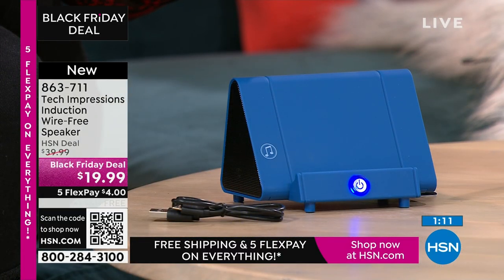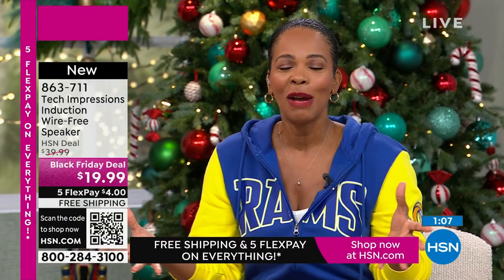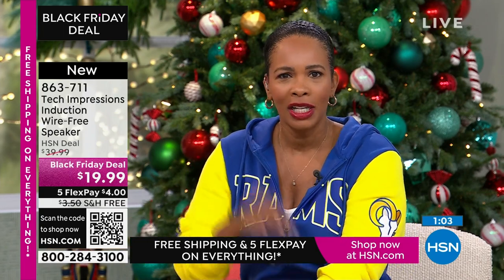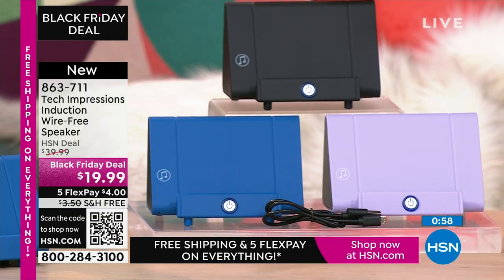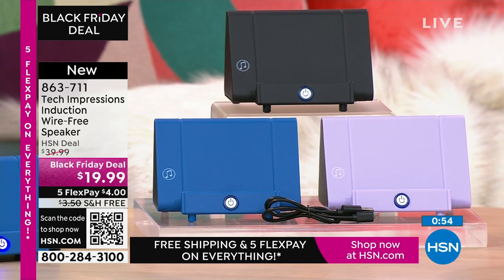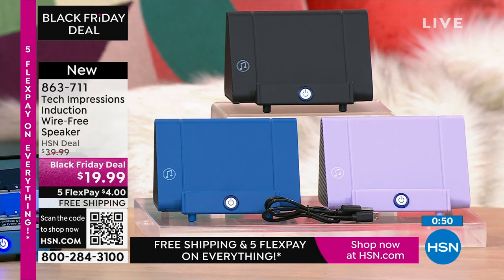I want to say thank you and welcome to all of the brand-new, first-time HSN customers — over 100 brand-new first-time HSN customers are making this their very first purchase. Welcome, everybody. Item number 863-711. Use the HSN app or use the QR code. You can see it's louder than my actual microphone — no pairing, no Bluetooth, no process, no need to go into settings.